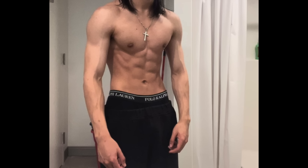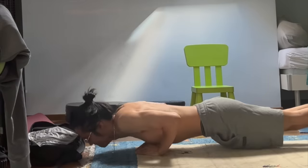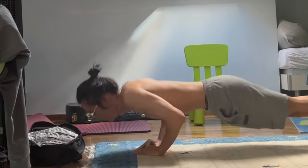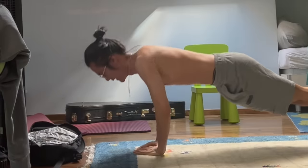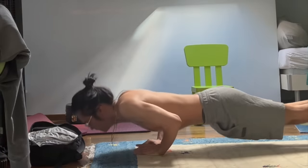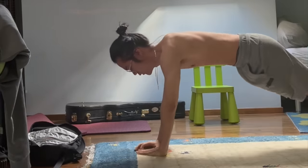I went from this to this in 4 months with calisthenics only and achieved a 5-second front lever within a year of training. I have never done any sort of training before picking up calisthenics. As you can see, I started out pretty skinny, weighing about 53 kilos at 170cm height. For reference, now I weigh about 63 kilos.